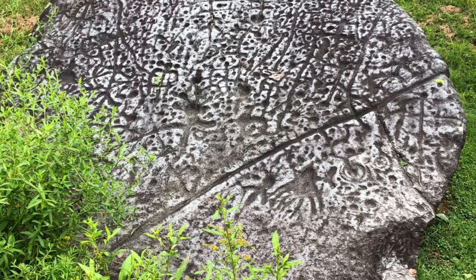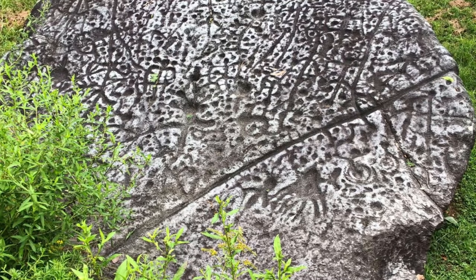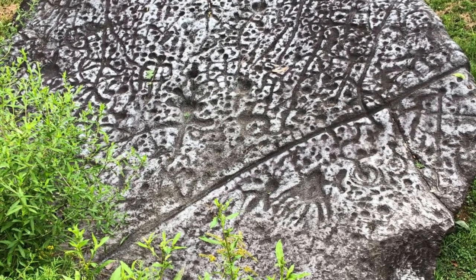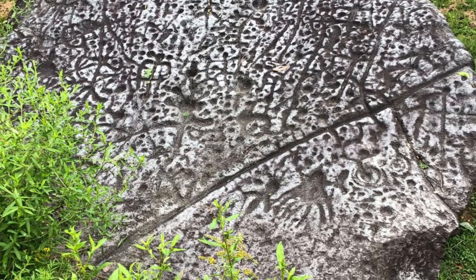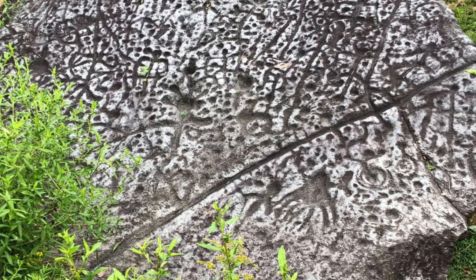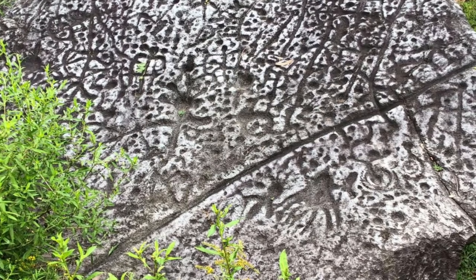Judicula Rock, North Carolina. This soapstone boulder was once a sacred site for Cherokee people, who believed an ancient giant creature called Judicula landed here when jumping from one mountain to another. Carvings of stick figures, claw marks, and winged shapes are etched into the rock, which archaeologists have dated to between 2,000 and 200 B.C.